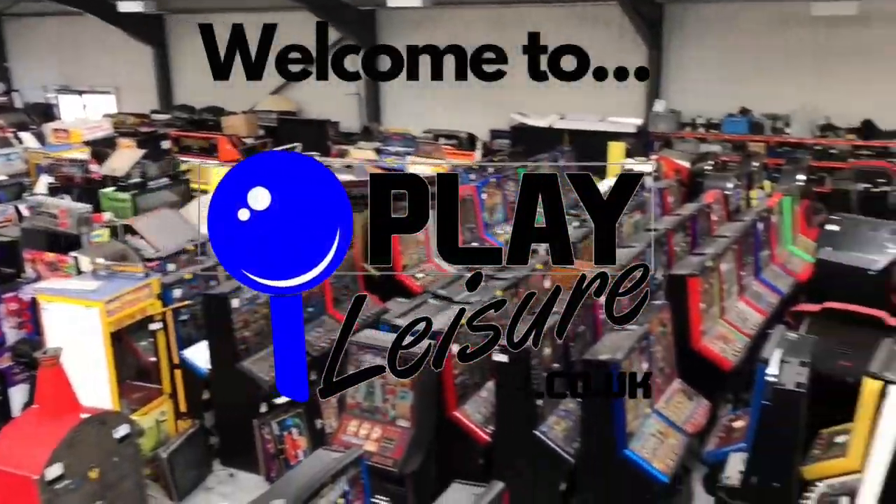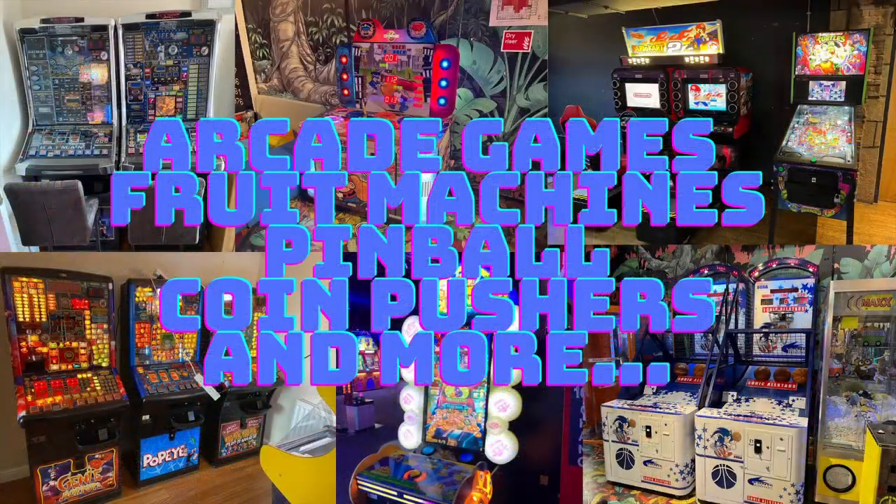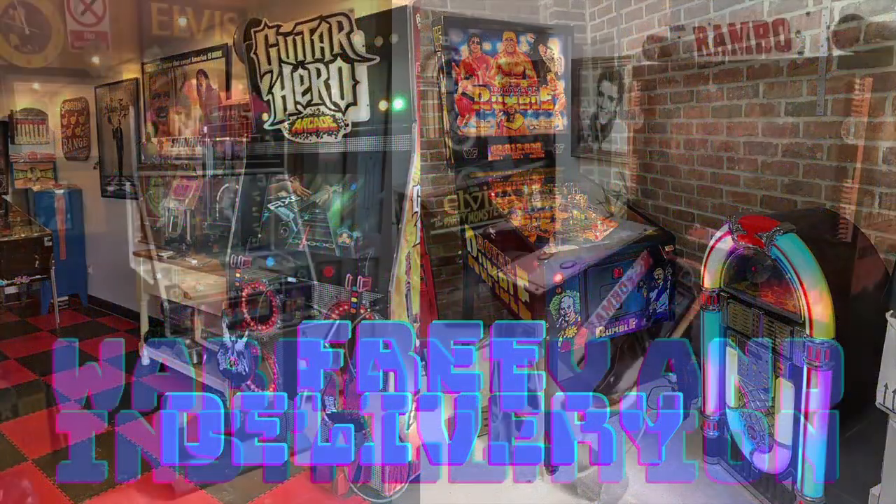Pinball arcade games, fruit machines and more — there's a lot of joy and fun in store for your classic game and pleasure. It's Play Leisure.